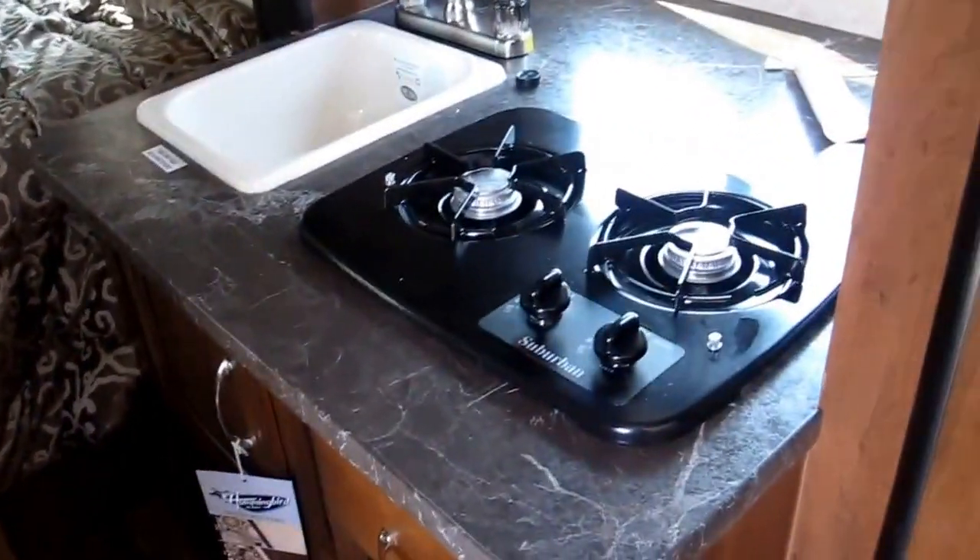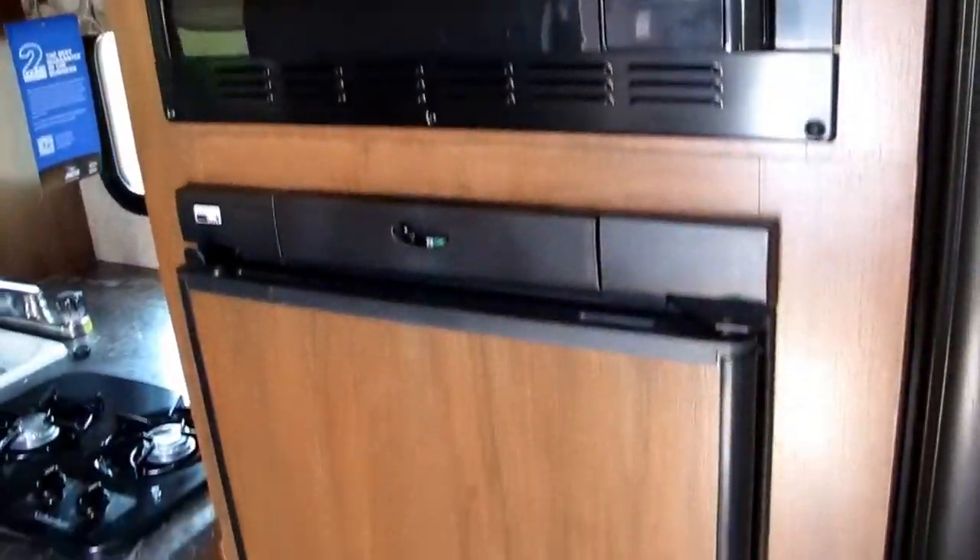You have a complete kitchen — a two-burner cooktop, a nice sink, a microwave, and a NorCold refrigerator/freezer combination.